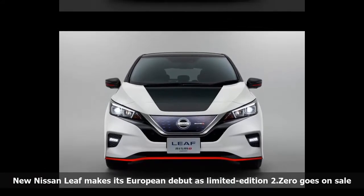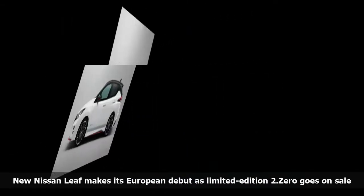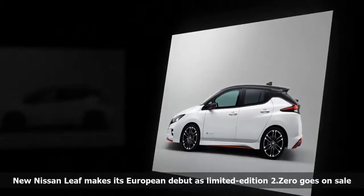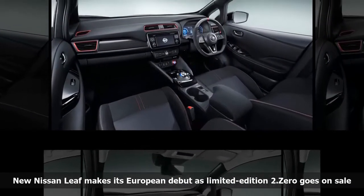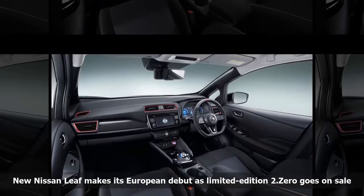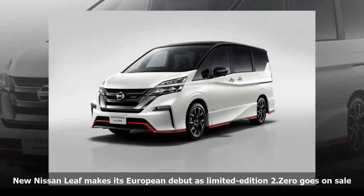Nissan LEAF product specialist for Europe Francesco Giocoloni told the press association: "We have big expectations and the car represents a massive improvement for all technology in the car and from a design perspective, so we're now moving to a more mainstream design. I think some customers for the old LEAF were more reluctant to take the car because of some polarizing design. They will not have these objections anymore, therefore we can grow much faster and appeal to a broader population than we have done so far."